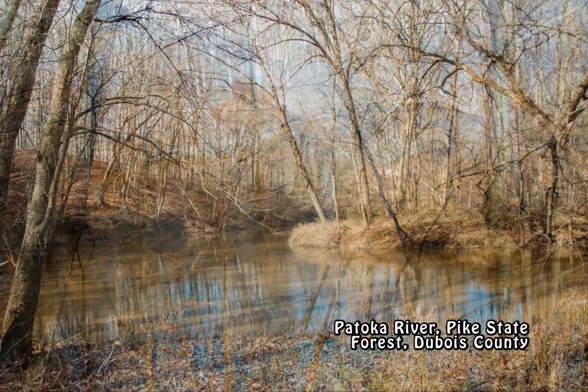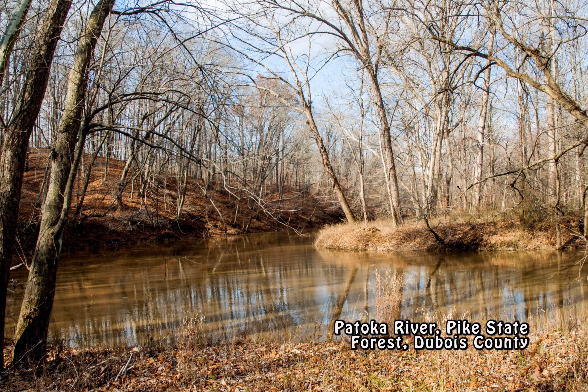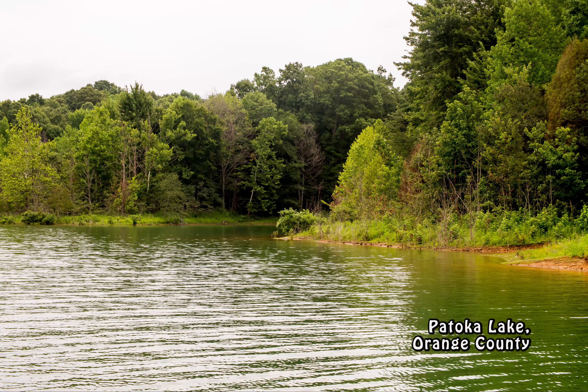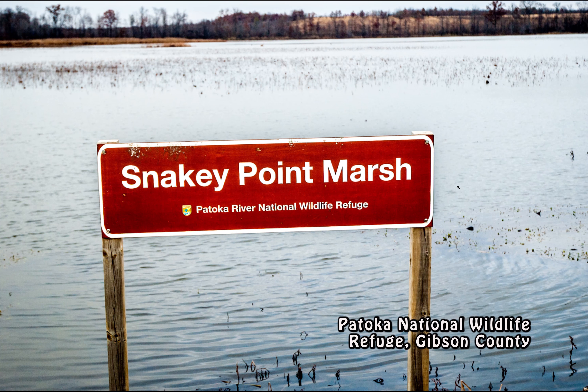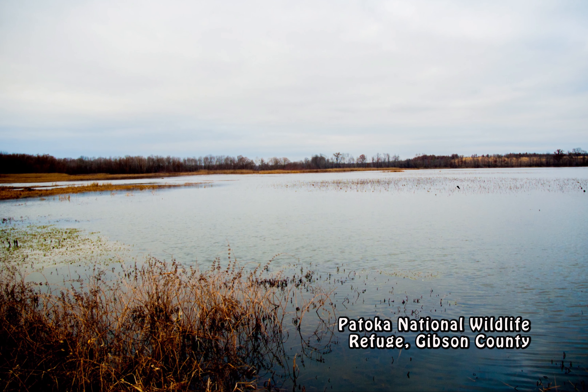On its eastern reaches, the Patoka's flow is dammed in Dubois County, just west of the Orange County line, to create the 8,800-acre Patoka Lake. Along 30 miles of river in the center, the Patoka National Wildlife Refuge permanently protects 8,000 acres of forests, grasslands, wetlands, ponds, sloughs, and swamps.